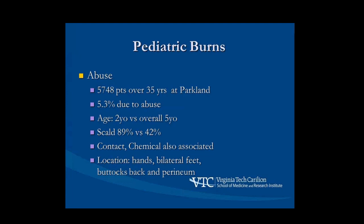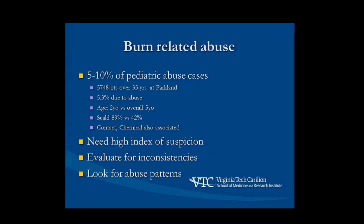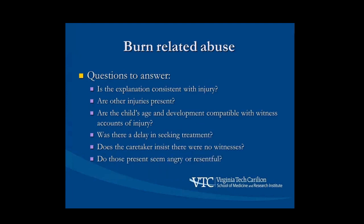Now let's talk about burn abuse, an important topic. In the Dallas study of 5,000 pediatric burn patients, 5% were due to abuse — percentages in the literature range from 5% to 10%. Patients subject to abuse are generally younger than the overall pediatric burn population, really focusing on the toddler age group or babies. The vast majority are scald injuries — 89% of abusive burns are scald versus 42% of the general pediatric burn population. When someone comes in you've got to evaluate for inconsistencies and look for patterns that would trigger suspicion.